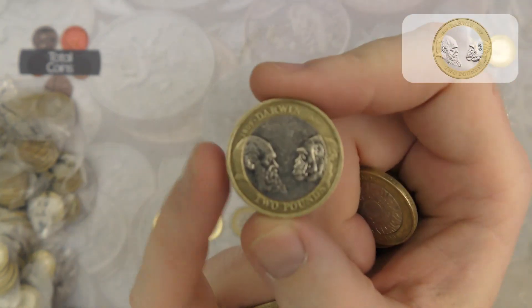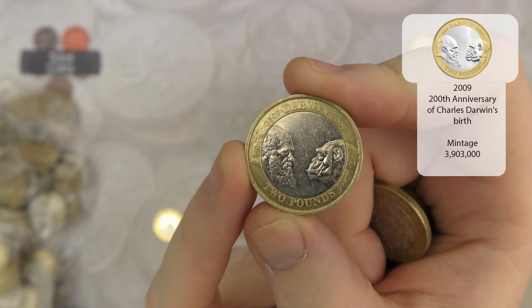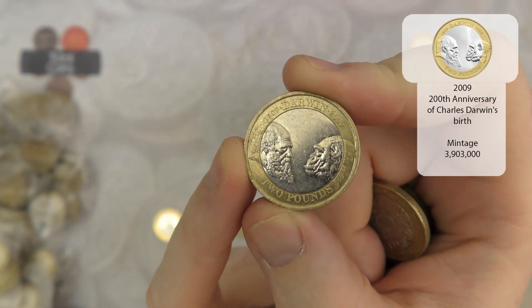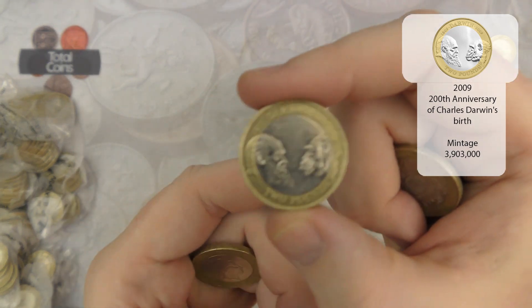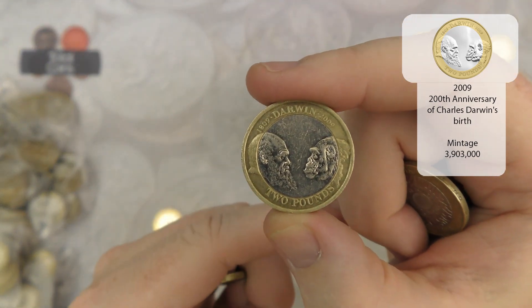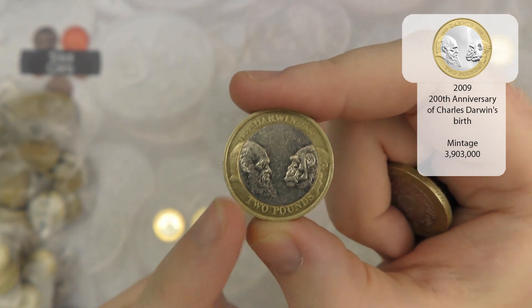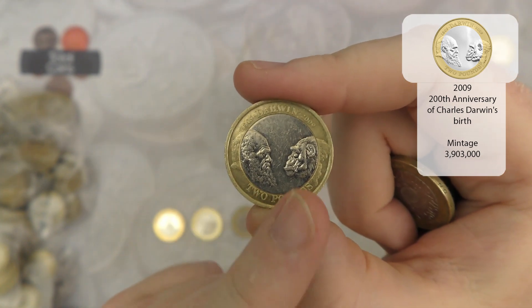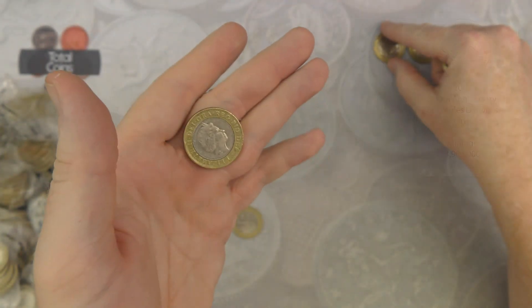Next we've got a Charles Darwin - or the 'man and the animal'. I've been on one of Christopher Collects' live streams where we should actually rename this coin to 'Bungle and the Animal'. That did make me laugh.